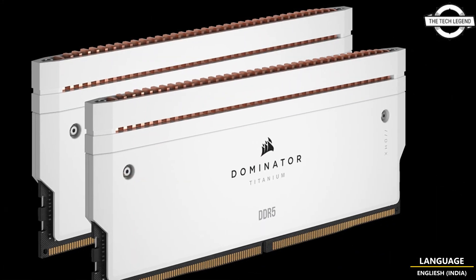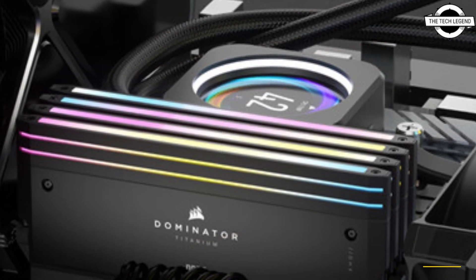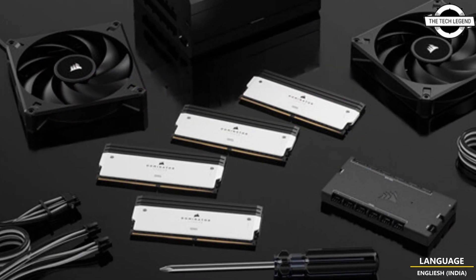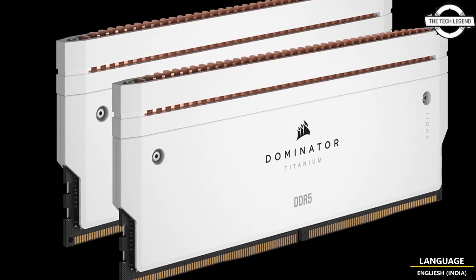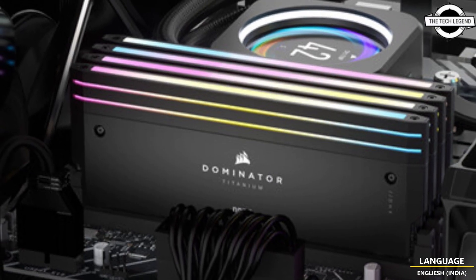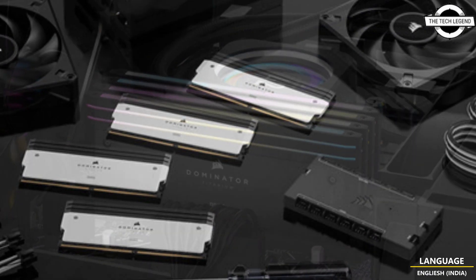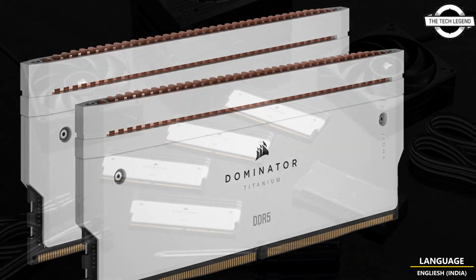Porsche has announced the latest addition to its award-winning memory line-up, the Dominator Titanium DDR5 Memory, built using some of the fastest DDR5 ICs alongside the patented Porsche THX cooling technology for improved overclocking potential. It continues the Dominator legacy with stunning design and blazing performance, featuring a new design built using premium materials and components.